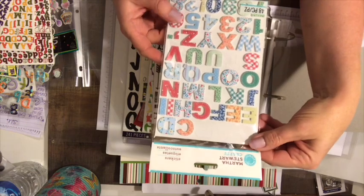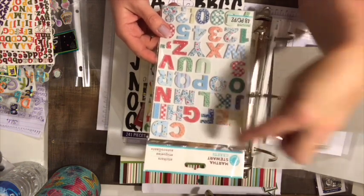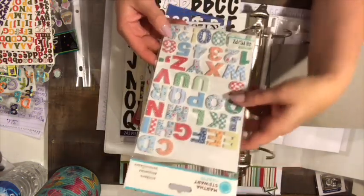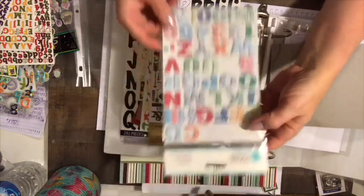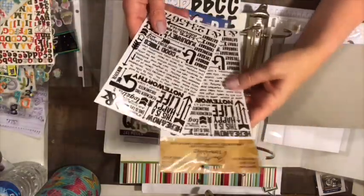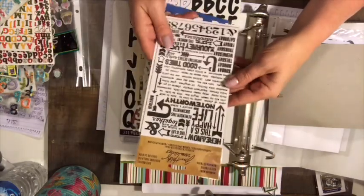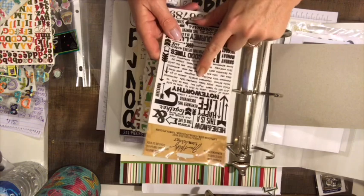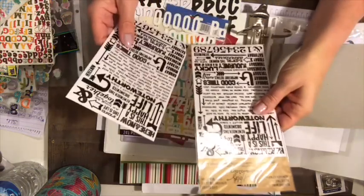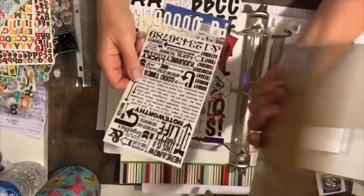These are Martha Stewart Crafts — just a few missing. A, A, A, B, and T are missing, which doesn't make much sense to me. These ones are kind of cool — they're foam and stitched in a quilt-like style. And then two sheets by Tim Holtz Idea-ology — these are rub-ons, called Remnant Rubs. Lots of different words, sentiments, and numbers on them.